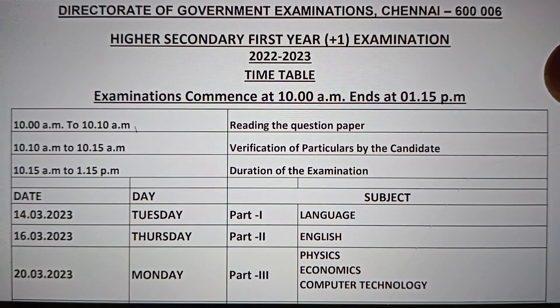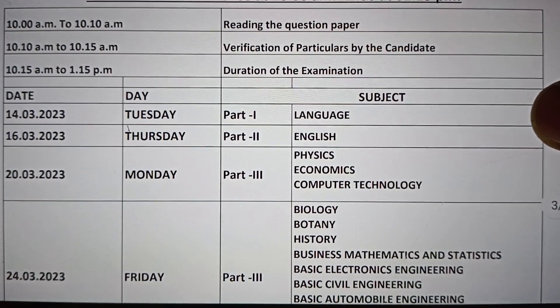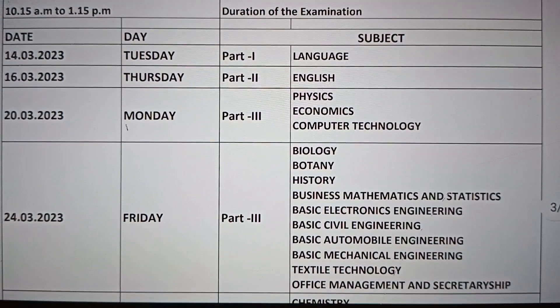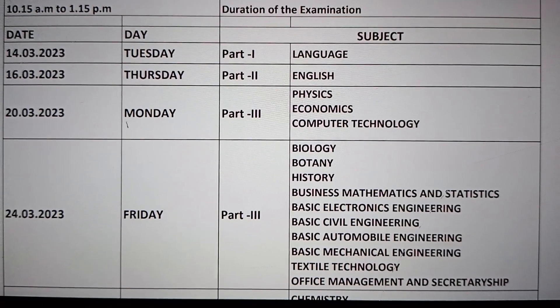For Plus 1 students, the timing is 10:00 to 1:15 — that is 10 minutes paper reading time, verification time, and 3 hours exam time. The first exam starts on April 14th with Language. Then 1 day leave, followed by English.